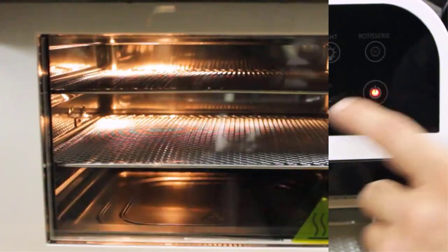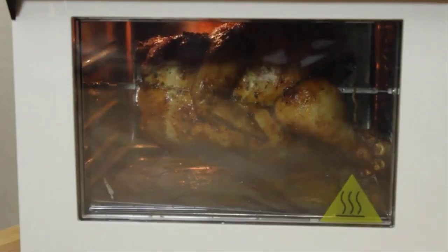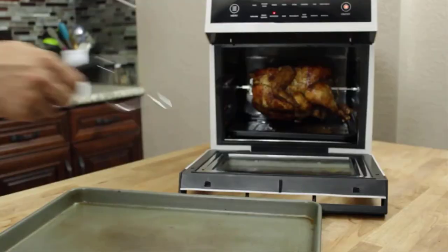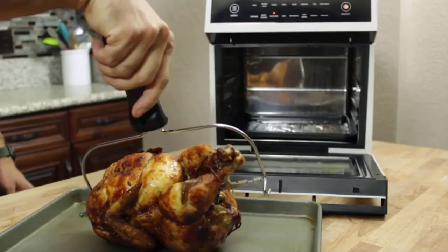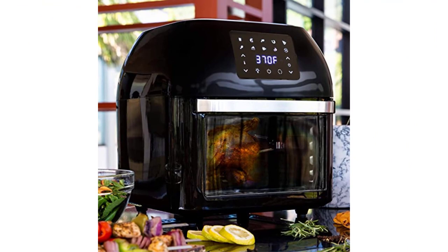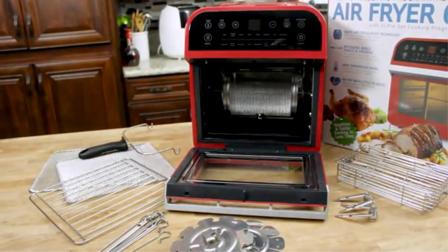I like the Instant Vortex Plus best because it consistently performed well with a wide range of foods. Its size is great for most people while not being too large for the kitchen counter. But there are a lot of things to think about: do you need to feed a large family or crowds? Do you want to air fry a certain type of food? Do you want a pizza rack or a toaster oven combo? All of those considerations go into choosing the right air fryer, so I've gone through the best air fryers with rotisserie and broken down the pros and cons.